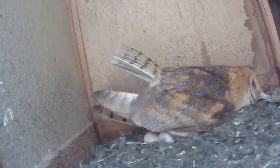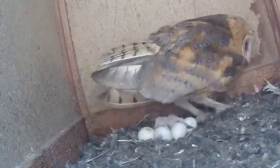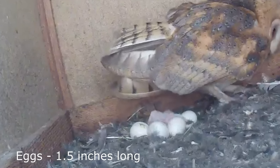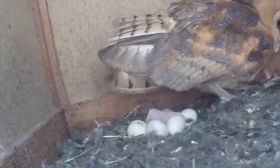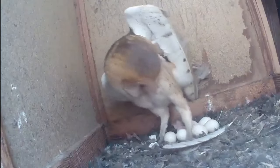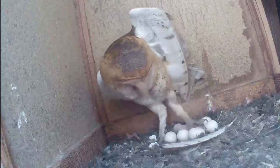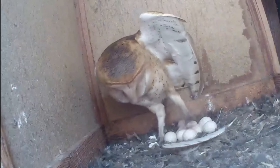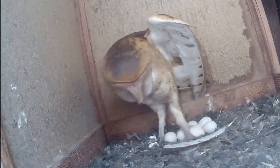She will lay between 3 and 11 rounded white eggs that measure about 3.8cm long. These are laid at 2 to 3 day intervals and take 30 to 31 days to hatch. The female does all of the incubation and starts as soon as the first egg is laid, which means there is a big size difference between the youngest and the oldest owlets.